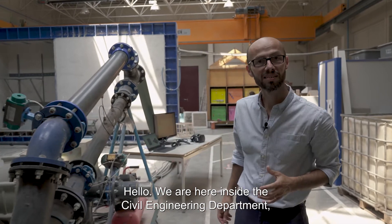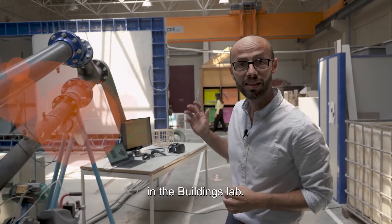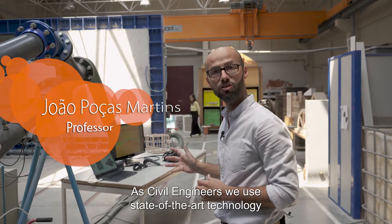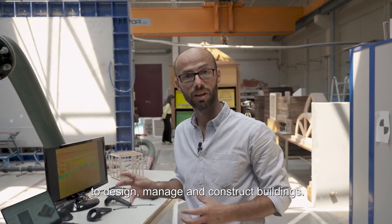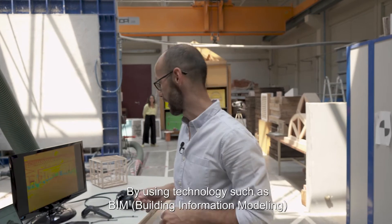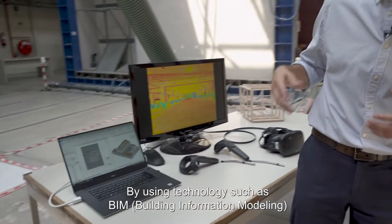Hello, we're here inside the civil engineering department in the buildings lab. As civil engineers, we use state-of-the-art technology to design, manage, and construct buildings, using technologies such as BIM and virtual reality.